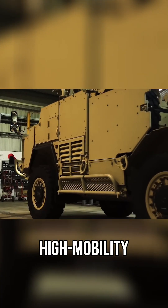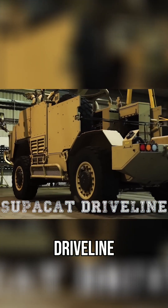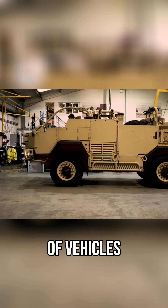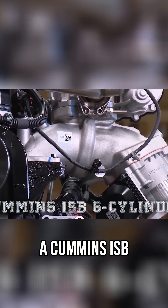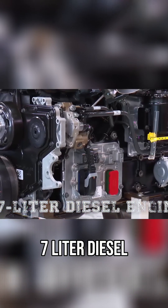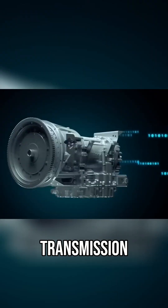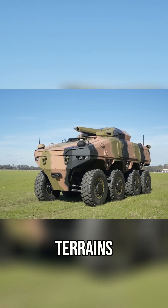Built on a high mobility chassis with a Supacat driveline, the vehicle shares commonality with the HMT family of vehicles. It is powered by a Cummins ISB 6-cylinder 6.7L diesel engine and an Allison 3000 automatic transmission, which gives it excellent mobility across various terrains.